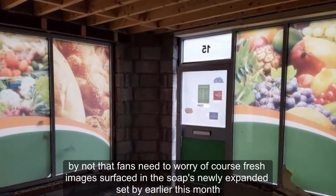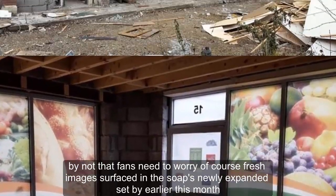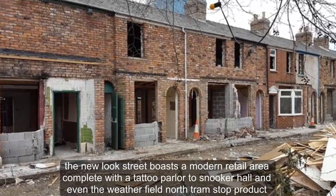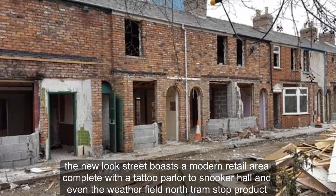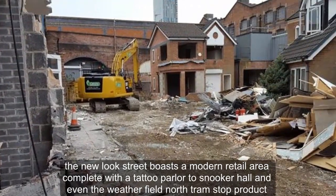Not that fans need to worry. Fresh images surfaced of the soap's newly expanded set, earlier this month. The new look street boasts a modern retail area complete with a tattoo parlour, snooker hall and even a Weatherfield North tram stop.